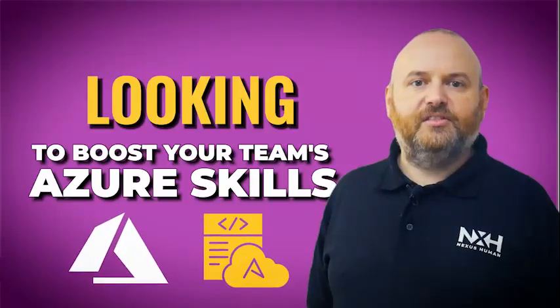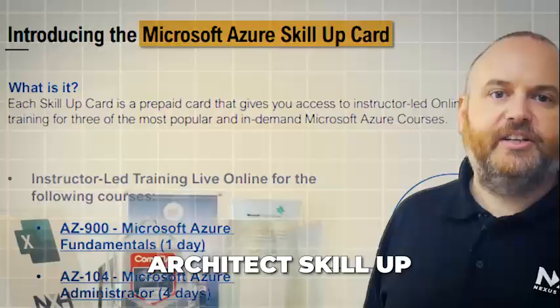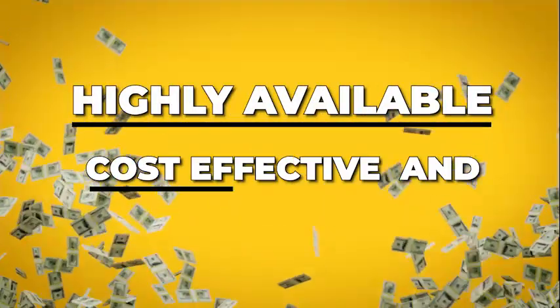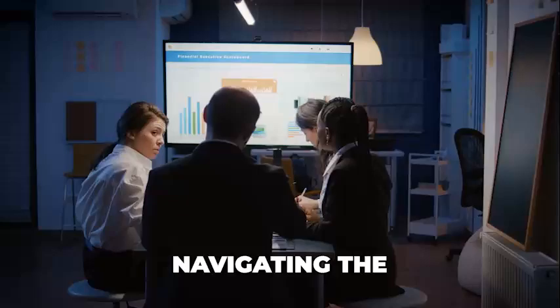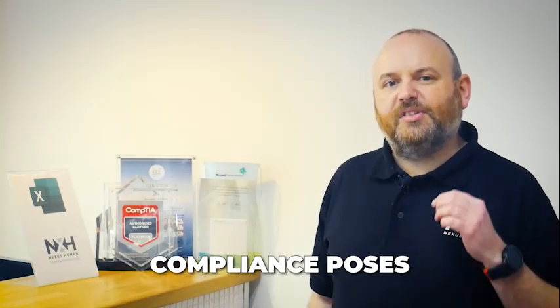Elevate your team's Azure expertise at unbeatable prices. Looking to boost your team's Azure skills without breaking the bank? The Microsoft Azure Administrator Architect Skill-Up Card is your gateway to mastering Azure administration and architecture, ensuring your environment is highly available, cost-effective, and compliant. Navigating the complexities of Azure can be daunting. Keeping up with the latest cloud solutions while managing costs and maintaining compliance poses a significant challenge for many organizations.